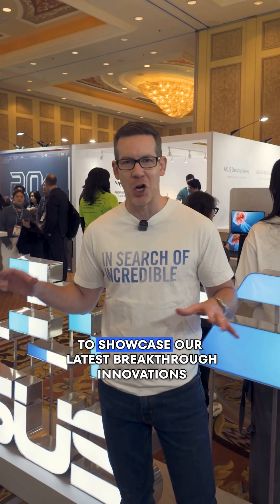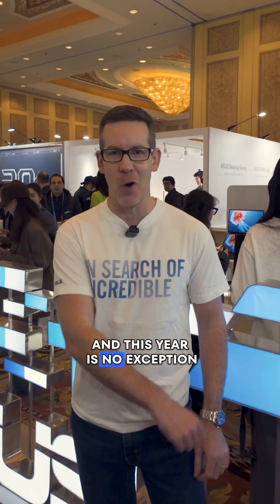Welcome to ASUS at CES 2026. Every year we come here to showcase our latest breakthrough innovations, and this year is no exception.